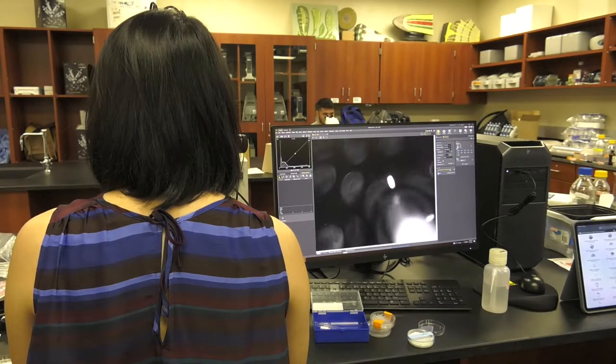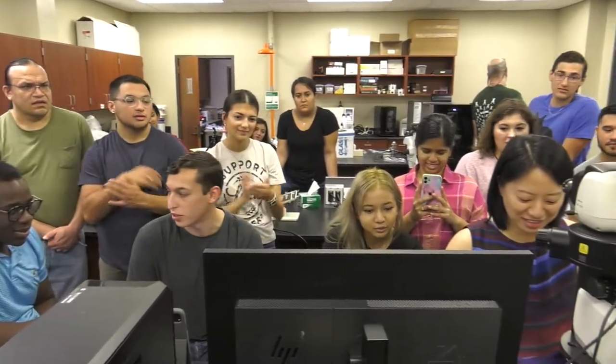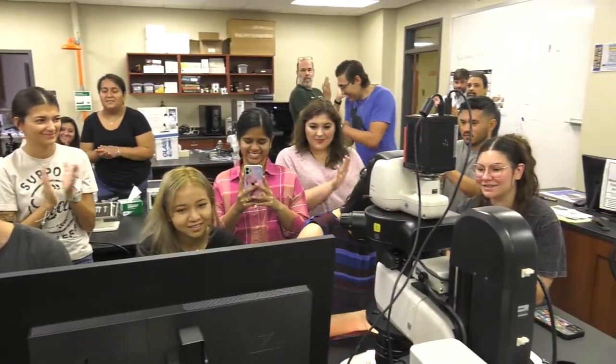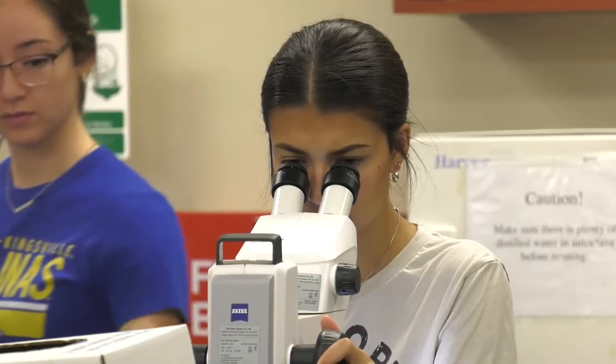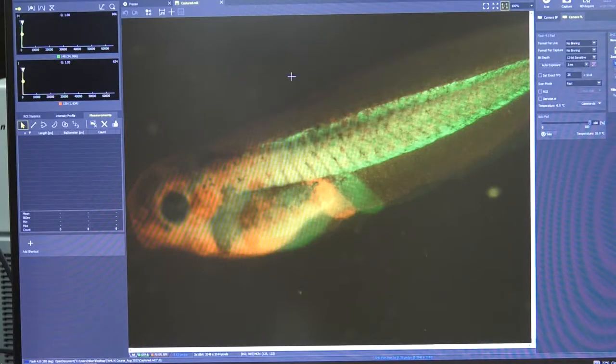What they're actually doing is transplanting parts of frog embryos from one side to another, and this changes the development of the animal in ways that are really interesting and tell us about how embryos work. This was an experiment that won the 1935 Nobel Prize, and it's a cool connection between the deep history of the field and the kids who are doing it today in the really modern age.